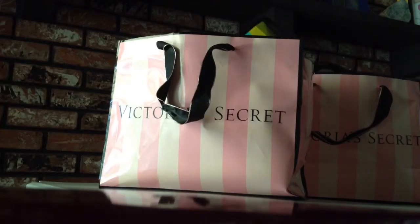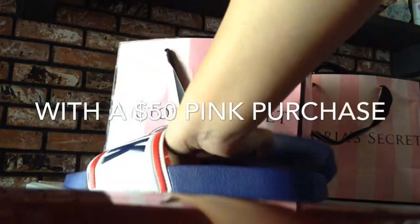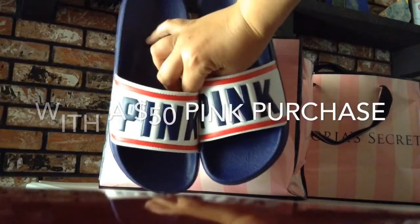I have two separate purchases, so I got these for free. And they are normally $24.95.